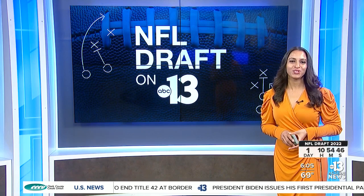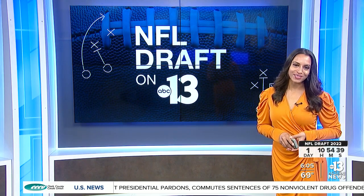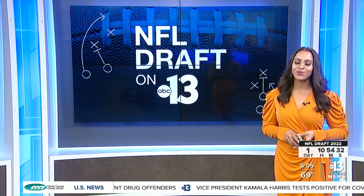The RTC NFL Draft Express bus will drop off passengers right along Flamingo Road just west of Paradise. For more information on transportation to the NFL Draft experience, you can head over to our website, ktnv.com slash NFL Draft 2022.